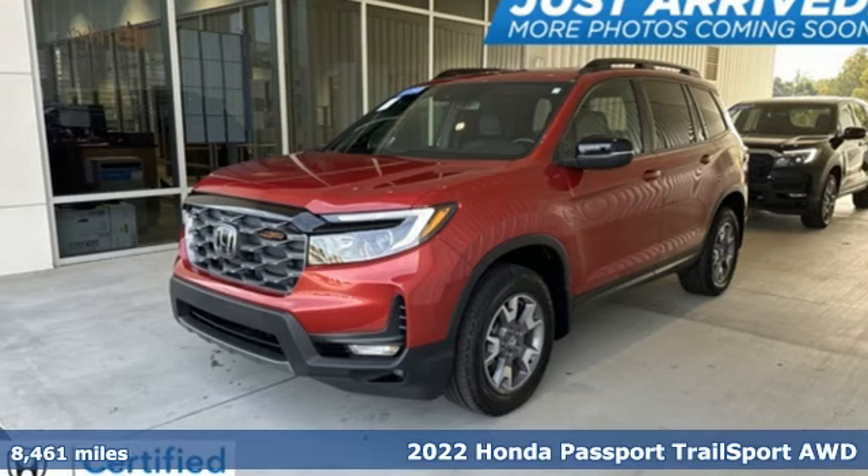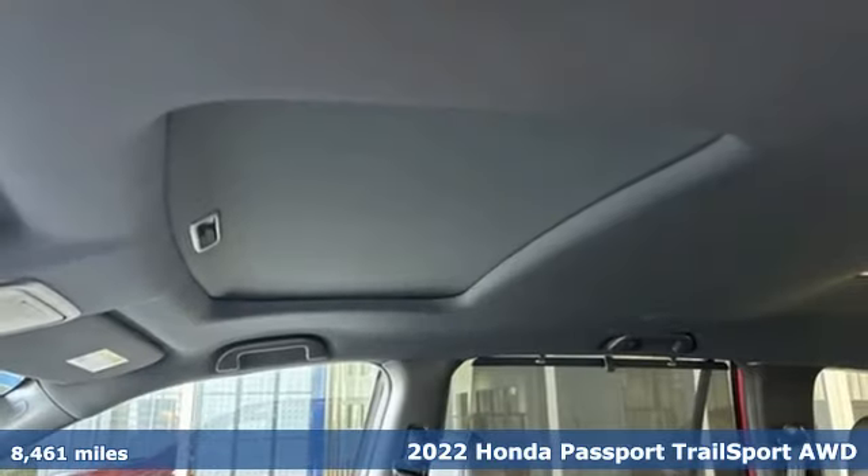Here's a 2022 Honda Passport. Every Honda's designed with the driver in mind.